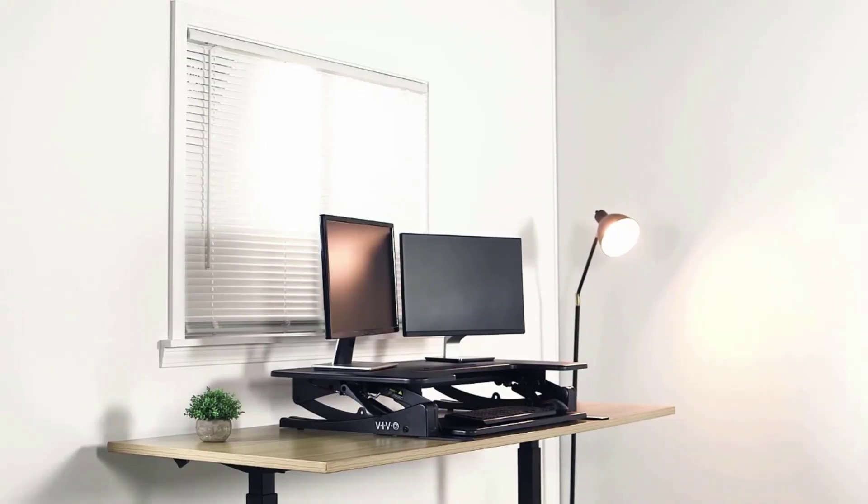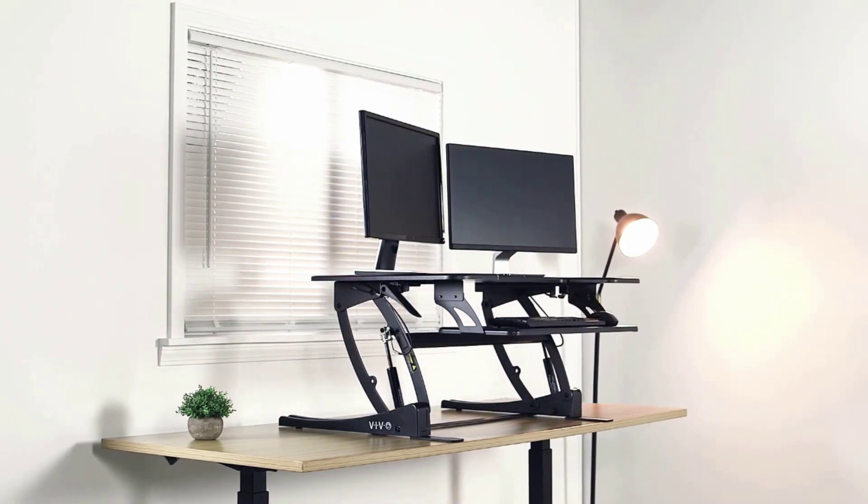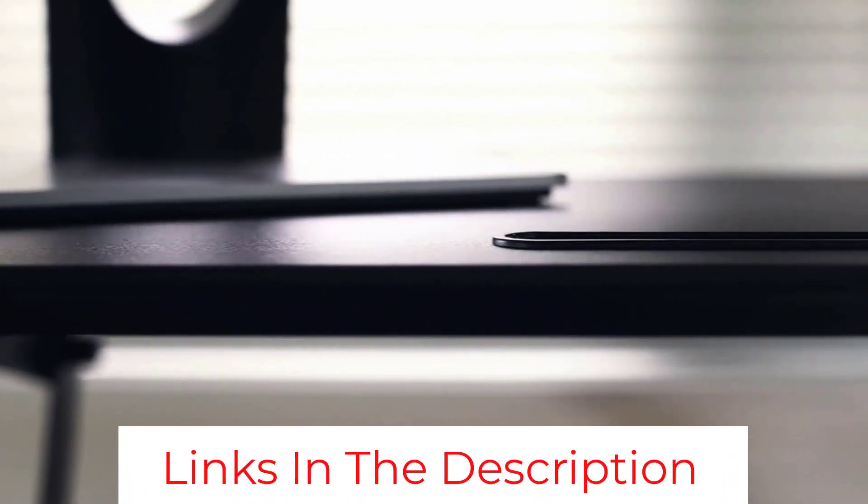The worktop gives you enough space for several screens and, like the design above, it even has a tablet stand. The desk's full height is adjustable electronically while the height and angle of the tray is adjusted manually.